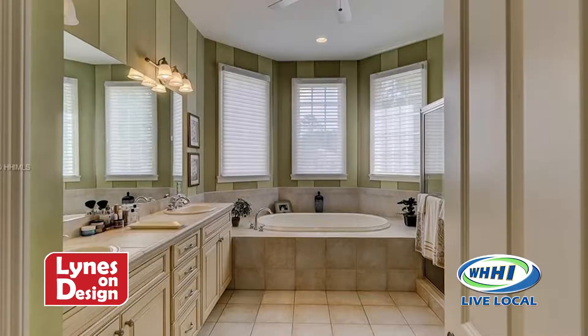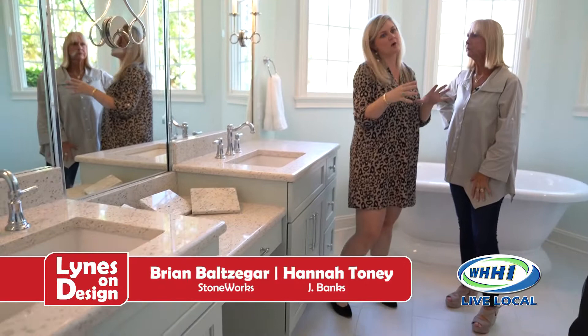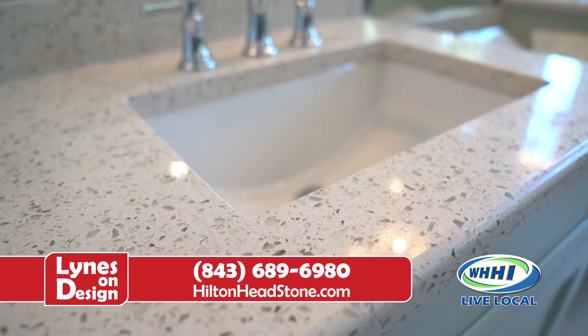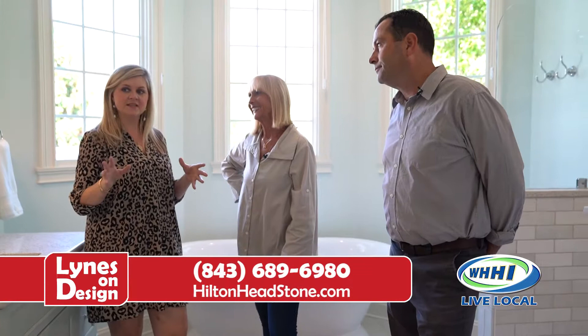We are here now in the master bathroom. Renovations are so much fun, and we've got some before pictures so we can see the magic that was done. Hannah, about the way it was laid out and what your design thoughts were: we pretty much kept the layout similar, with the sinks and shower in the same place. But with a lot of renovations these days, we're taking out those heavy built-in tubs and doing freestanding tubs. The amount of natural light in this space is just beautiful, so we really wanted to keep it serene, light, and bright.